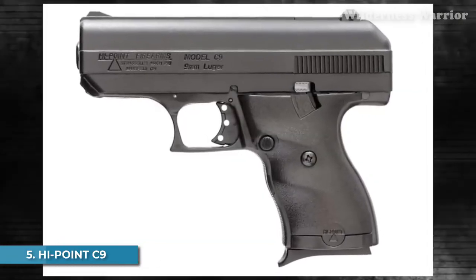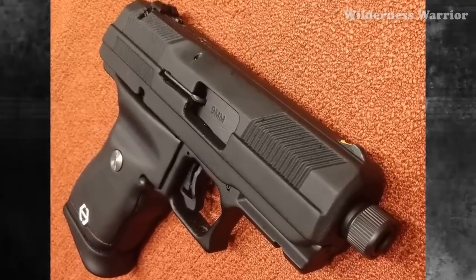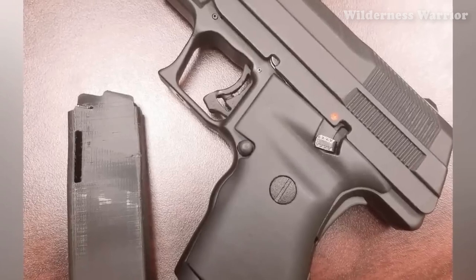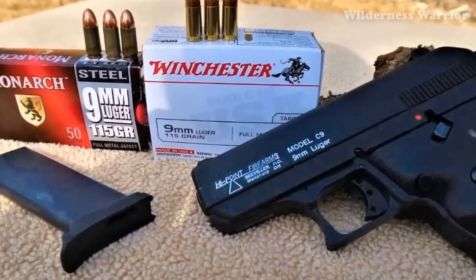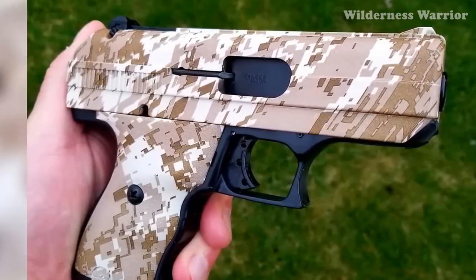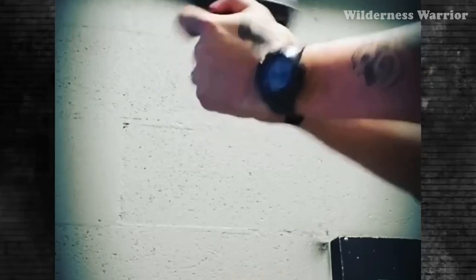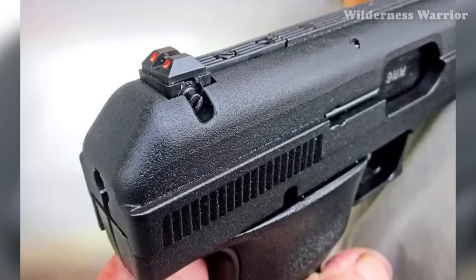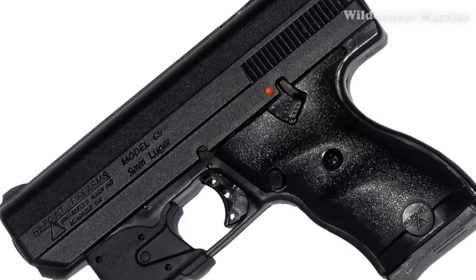Number 5: Hi-Point C9. This budget-friendly pistol packs a serious punch and its compact size makes it perfect for everyday carry. The Hi-Point C9 is a semi-automatic pistol chambered in 9mm with an impressive capacity of 8+1. It comes with 3-dot fully adjustable sights and extended magazines with a capacity of 10 rounds. Its frame is constructed from high-impact polymer while the slide is made from steel, available in finishes including black powder coat or hydro-dip. At just 6.75 inches long and 29 ounces when loaded, it's priced at just $199.